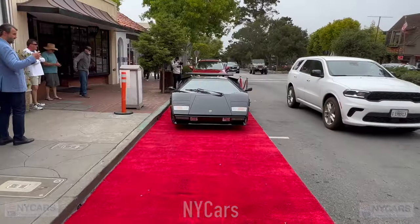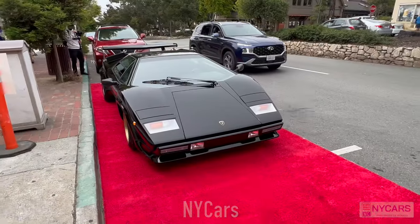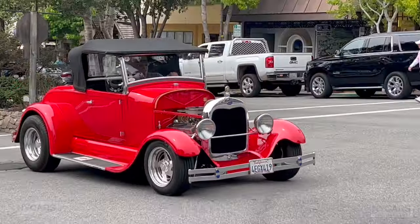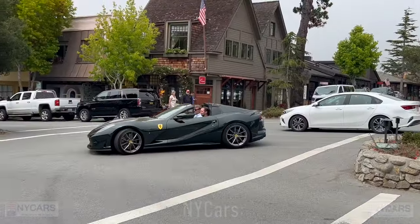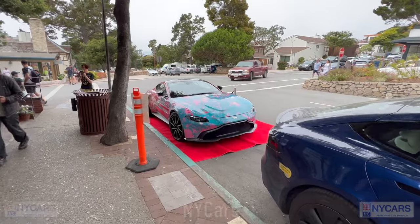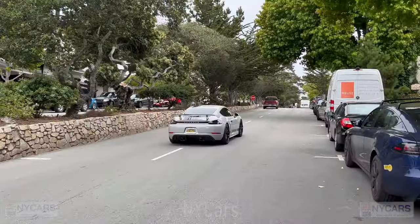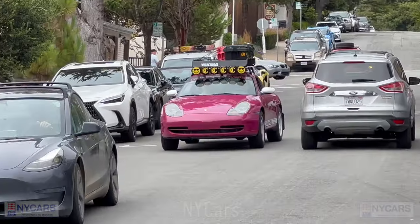Lovely car. Got this lovely Lamborghini Countach here, parked outside some of the stores. Had such a presence, this car. A very colorful Aston Martin here. Nice Cayman, lovely car. Some nice cars parked here — Ferrari 550 Marinero, I believe. Crazy off-road Porsche here.